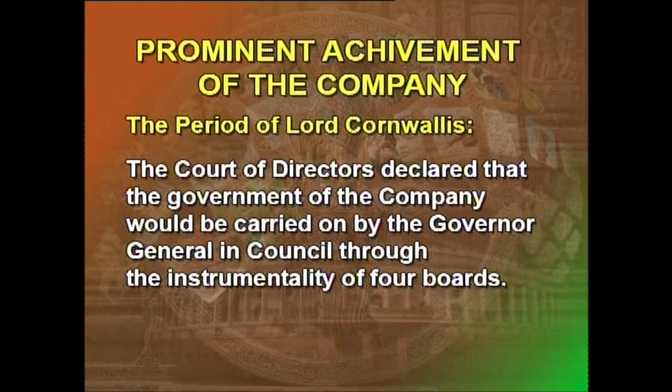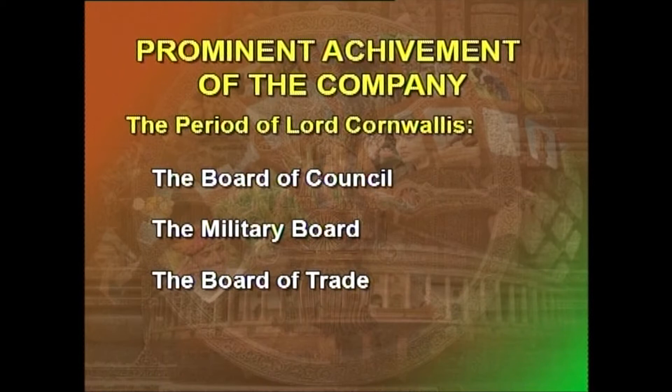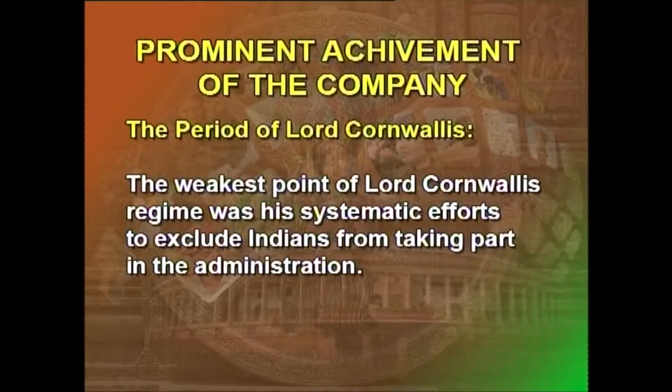In the same year, the Court of Directors declared that the government of the company would be carried on by the Governor-General in Council through the instrumentality of four boards: the Board of Council itself, the Military Board, the Board of Trade, and the Board of Revenue. These constituted the structure till the last days of the company's rule.